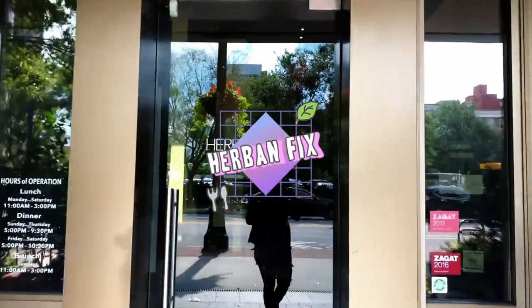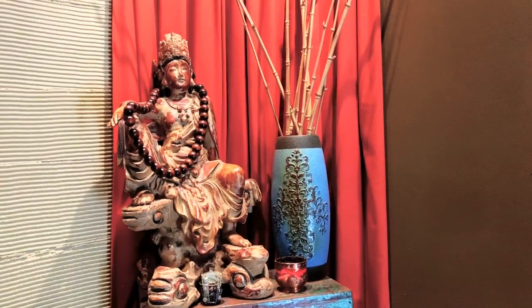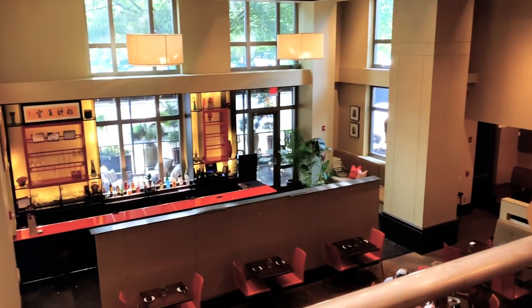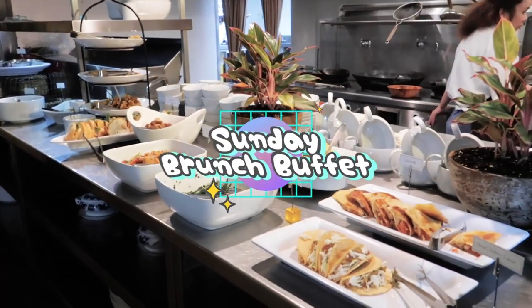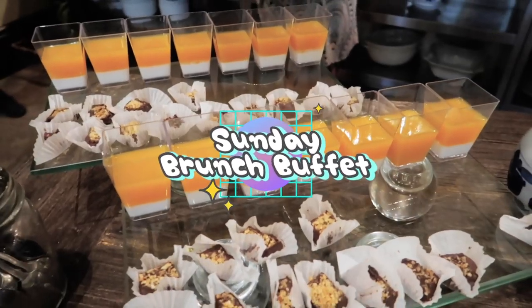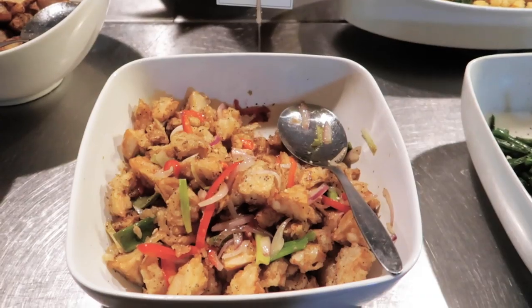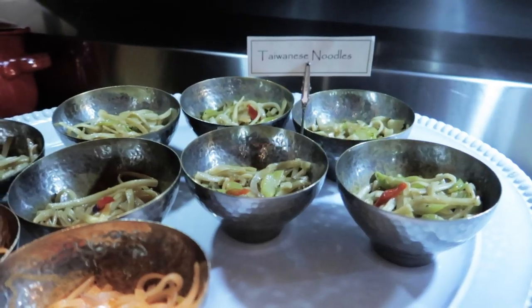Located in Midtown, Herban Fix is a fully vegan restaurant serving pan-Asian cuisine. They have brunch buffet every Sunday from 11 a.m. until 3 p.m. It costs $31 per person, which I think is a very good price considering the quality food and service they provide.